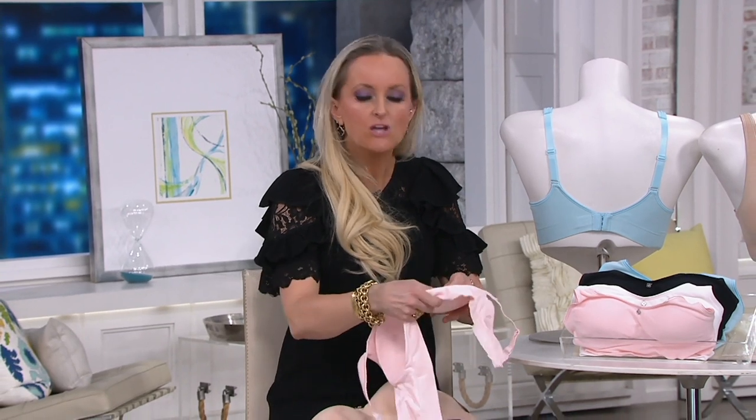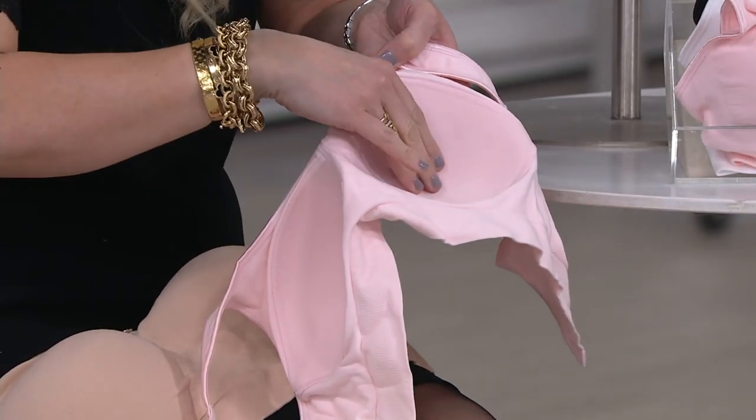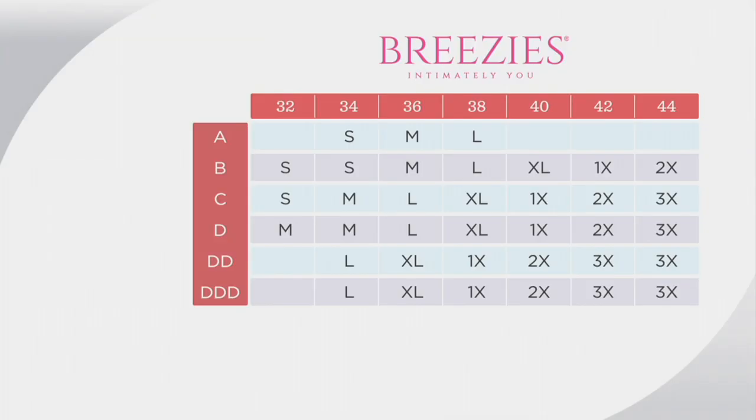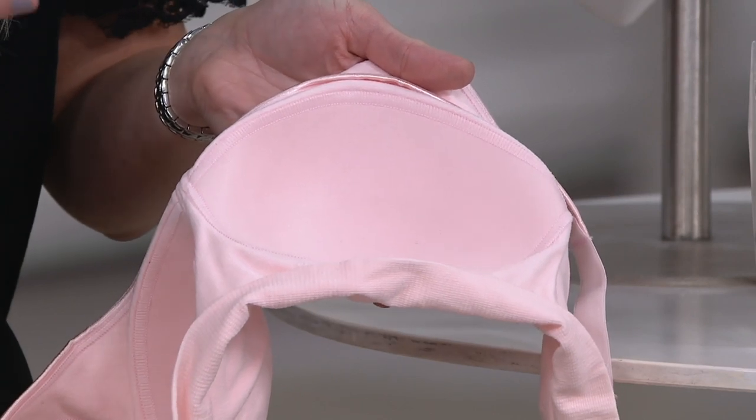If you're a C, D, double D, triple D — don't shy away from trying this bra. It's not going to add a cup size. Speaking of size, follow your band size across the top, cup size down the side. If you're on the edge, go up. This is a bra made for women with breast tissue. Usually you see a bra like this and think you'll get pancake boobs or a big uni-boob across the front — but no. With cups sewn in, they give you shaping, lift, and separation. You're going to have two breasts.